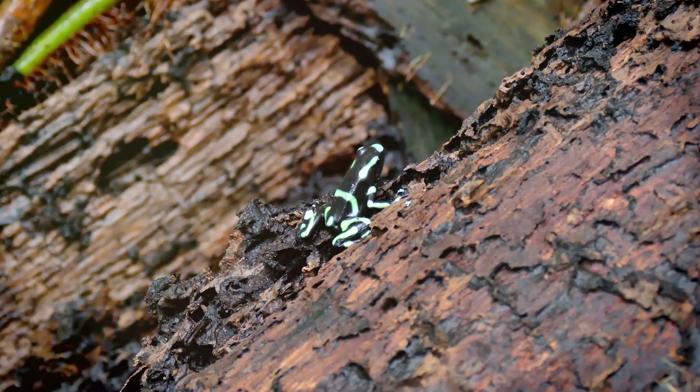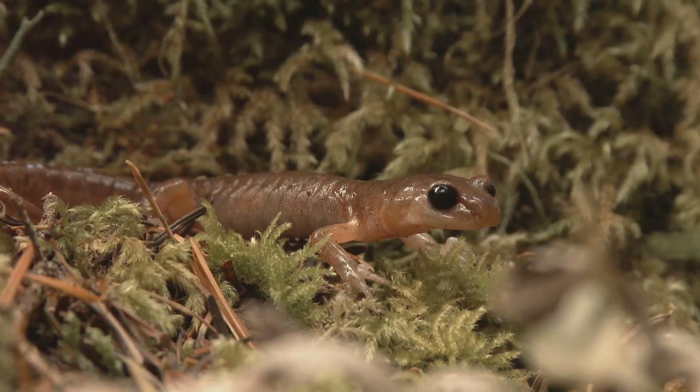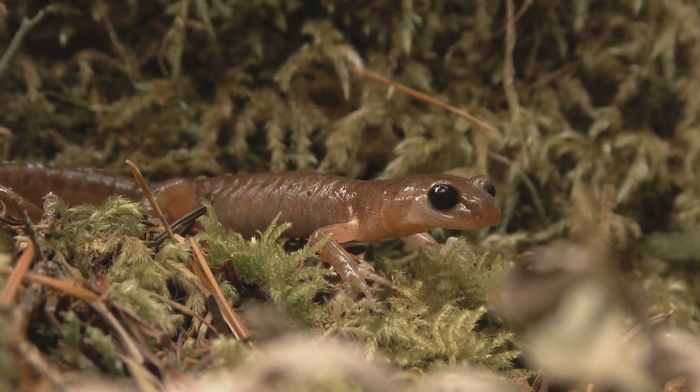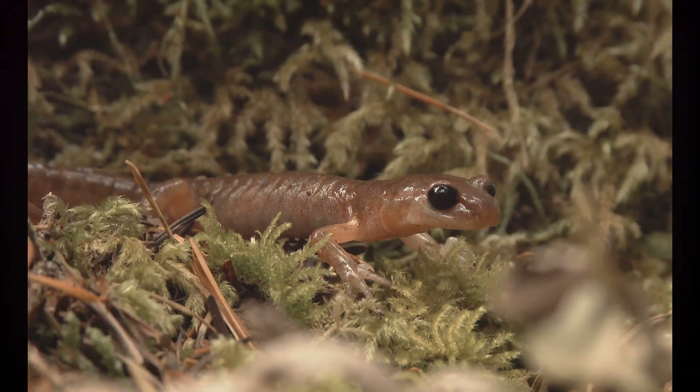Our journey wouldn't be complete without a visit to the Japanese island of Hachijo-jima, where the Hachijo salamander resides. This salamander, with its slender body and delicate limbs, is a master of camouflage. Adorned in a cloak of brown and black, it blends seamlessly into its forest floor habitat.